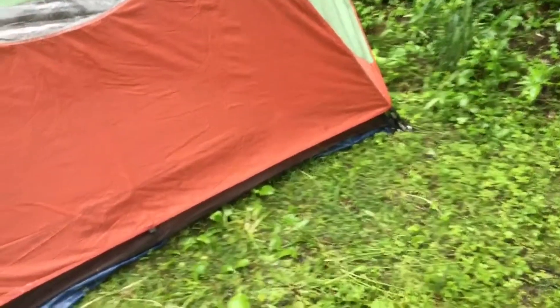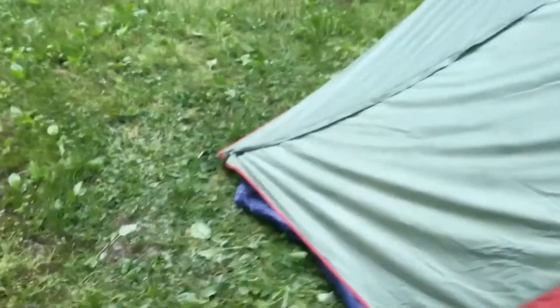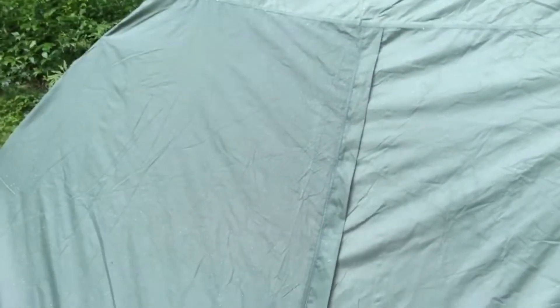We used a tarp and tucked it under to prevent any water from accumulating. This tent did great — there's not a single drop inside. The interior of the tent is completely dry, and I'm extremely happy with it.